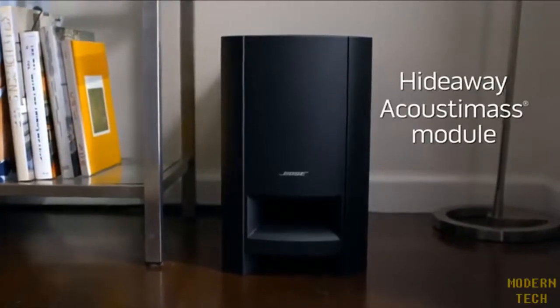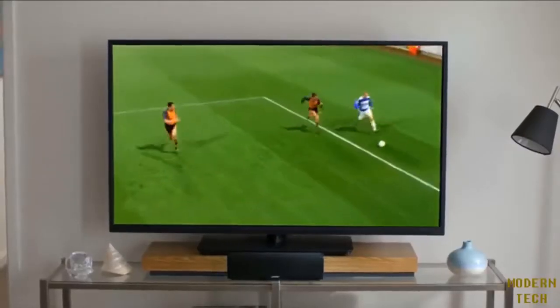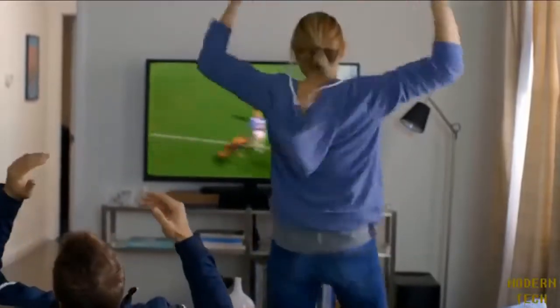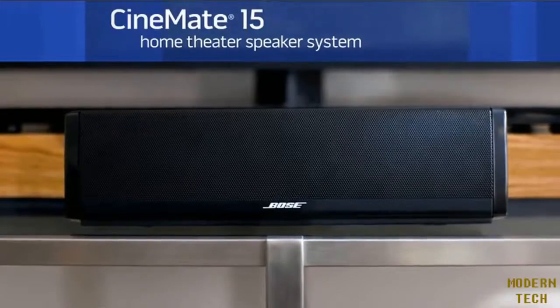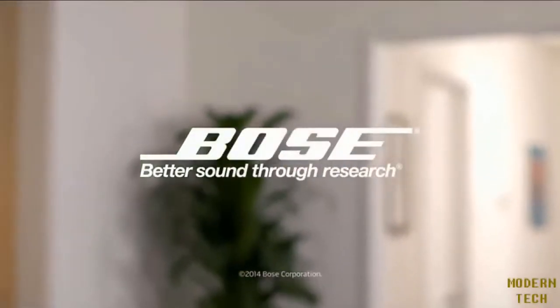You'll feel powerful bass, the kind your TV alone can't come close to delivering. And you'll be able to stash away your other remotes, because this system's universal remote can control many TVs, cable boxes, and more. The Cinemate 15 system — impressive sound from a compact sound bar, plus deep bass that brings whatever you watch to life.